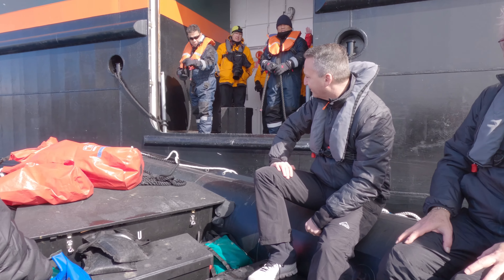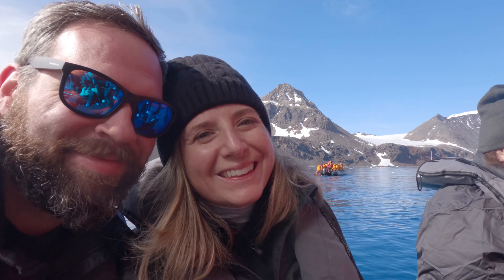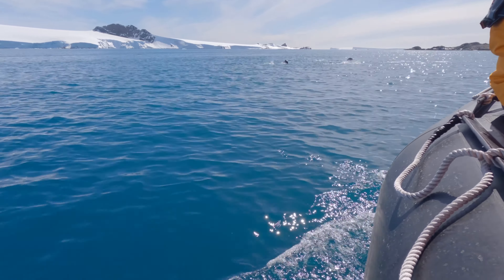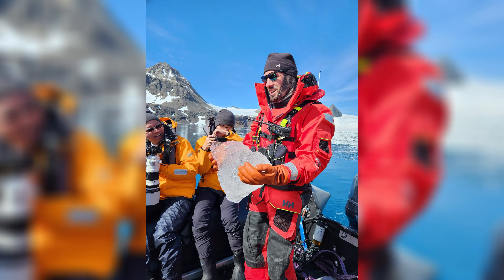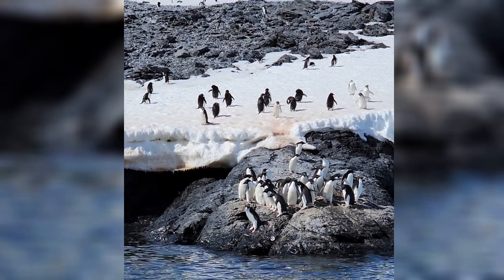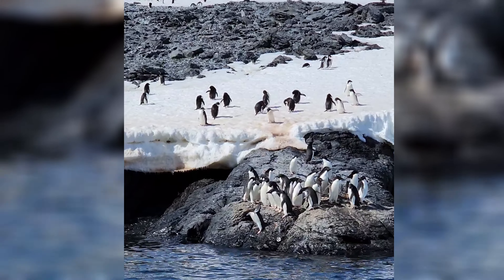Next up, we go back to the ship for a quick lunch, and then we have another hour-long Zodiac tour around Hope Bay. Penguins were jumping all around us — one even tried to jump into the boat. There was also lots of glacier ice floating around. You can tell it's glacier ice because it's clear. Expedition guides would pick up smaller pieces to take back to the ship — apparently so bartenders can use them on the ship. We spent the next hour just cruising around watching some really cute penguins.